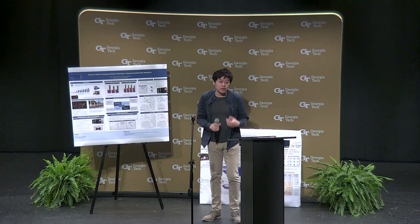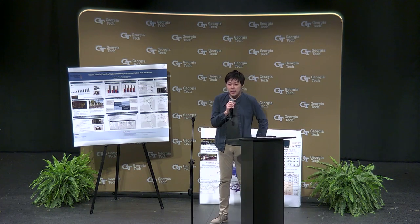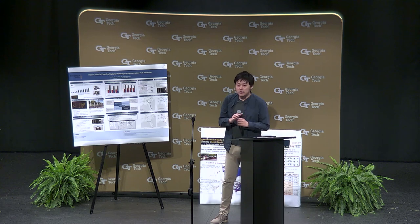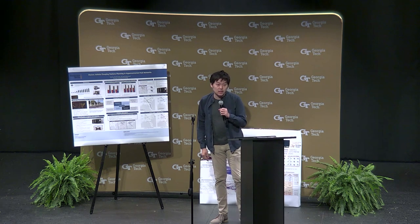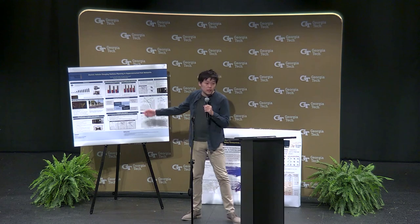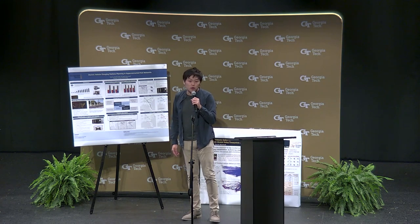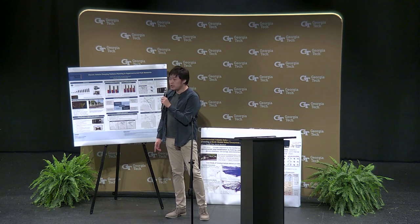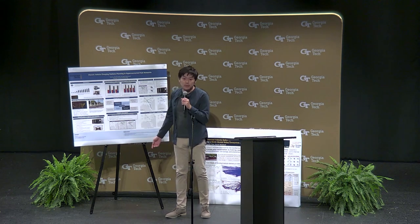Hello everyone, my name is Guanlin Chen and I am a current PhD student in industrial systems engineering. Today I'm going to present two projects in our research group with my colleague. The first one is a collaboration with my colleague Yu Jiaxu, and it's about electric vehicle charging stations planning and hyperconnected hub networks.